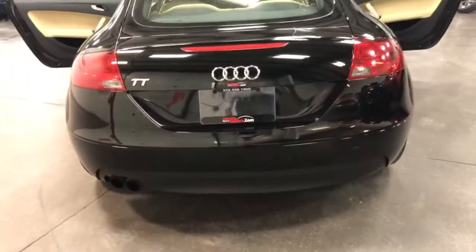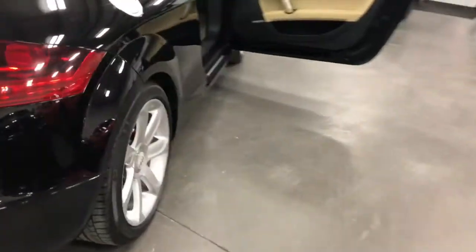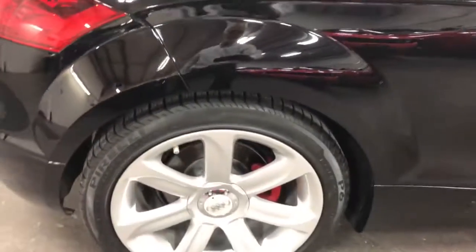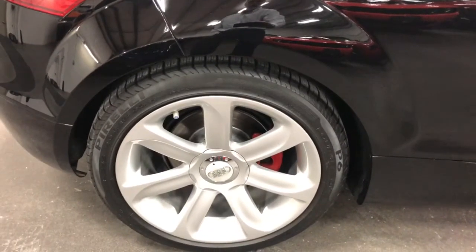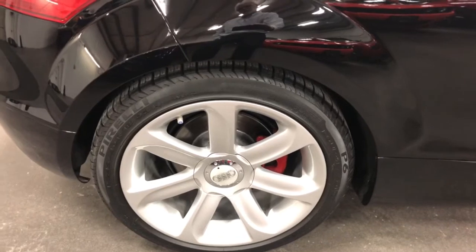Beautiful car. What a great design. Over here we've got the fabulous rear wheel with no curb rash, no issues, no concerns. It's got painted rotors, painted calipers, and Pirelli tires ready to go.